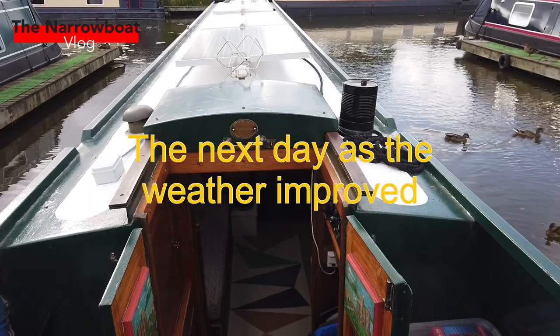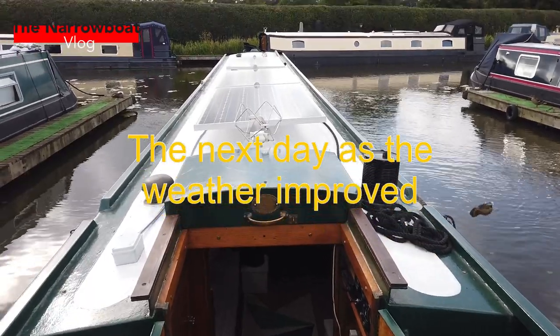Hey, welcome back to another episode of the vlog. This week, as promised, it's the boat tour. At the moment we're inside Harriet Anne because the weather's terrible — surprise, surprise. The next episode we're going to head off to Liverpool to do the Liverpool link, so as we move along you'll get to see more then as well. For now, let me show you the inside. Here we go — this is the boat tour.